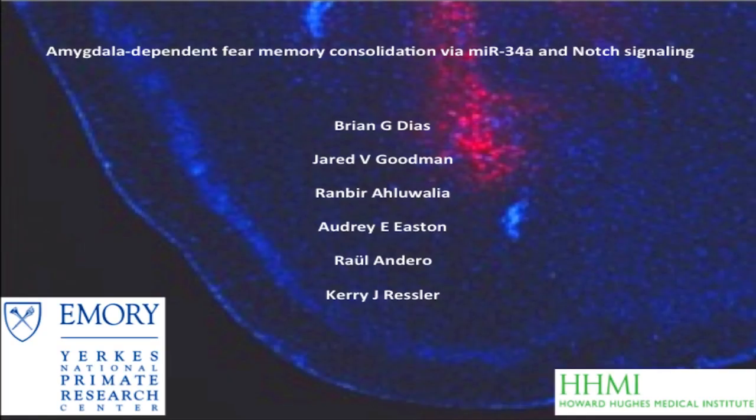These results are important for two reasons. First, they add to a growing body of evidence suggesting that molecules typically thought to be involved in development are now used by the adult nervous system for important behaviors like consolidating fear memory. Secondly, and more importantly, with existing cancer therapeutics targeting Notch function, one could envision a scenario wherein drugs that target the Notch signaling pathway to treat cancer and are well tolerated by humans could be co-opted to treat neuropsychiatric disorders that might stem from memories being overly consolidated.